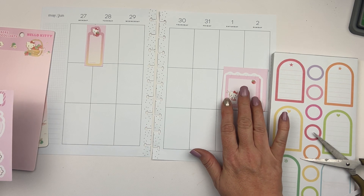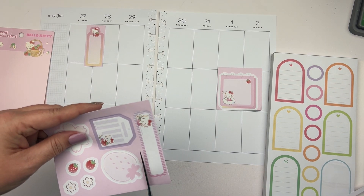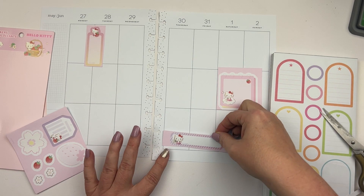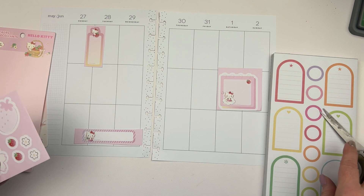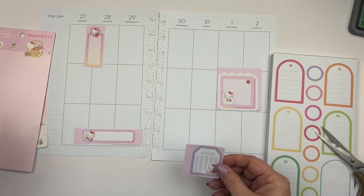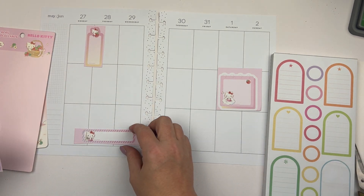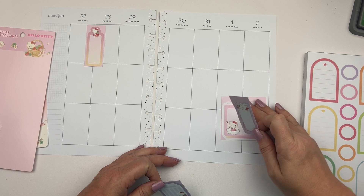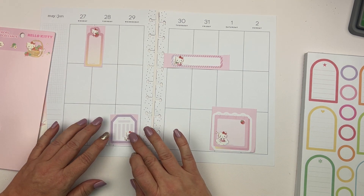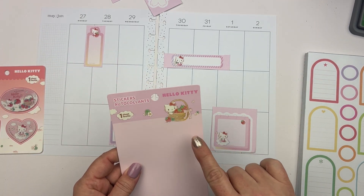I feel like this one feels like a good weekend sticker. I do have plans on the first, so it would be good to put something like that down there. I want to spread out the little Hello Kitty ones, and then I can put these kind of just randomly.